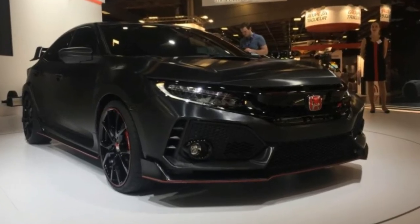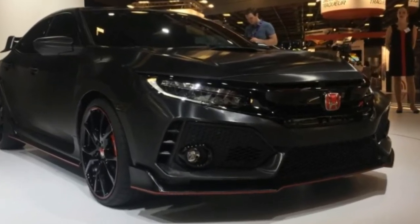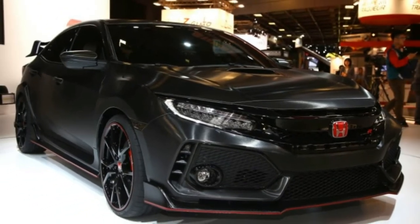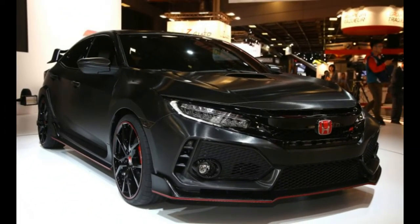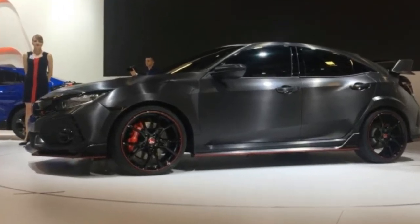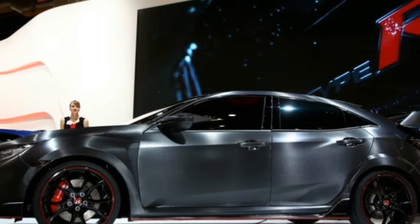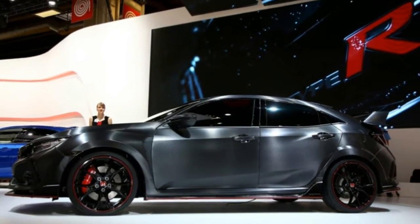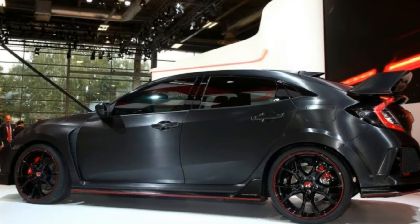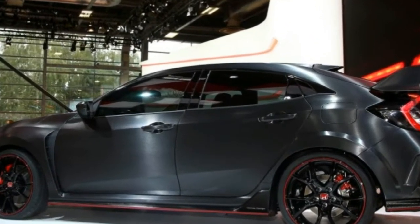Although we'd been hearing rumors for weeks that there would be a surprise unveil of the Honda Civic Type R at the Paris Auto Show, we tried to act shocked when it actually happened. The company hasn't released any technical details, but this styling concept, officially called the Civic Type R prototype, clearly shows how the production model will look when it's unveiled next year.